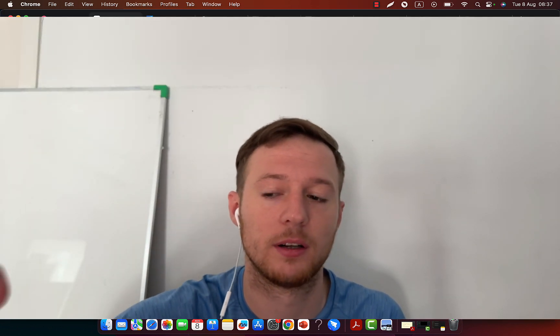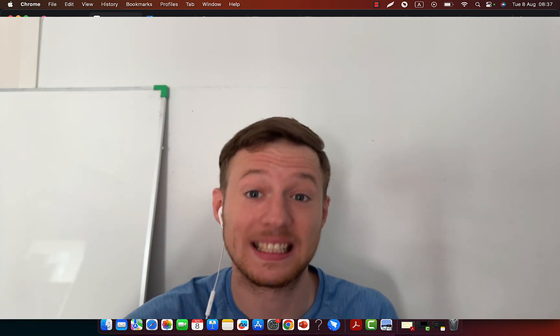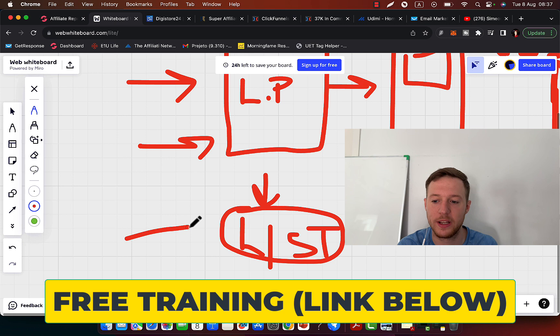If you want to earn $30,000, $40,000, $50,000, $100,000 in commissions as an affiliate, yes you can do that — but you have to send traffic to your landing page. You have to build yourself, you have to brand yourself, and you have to build your own email list. Otherwise, there is no business and you will never get anywhere.